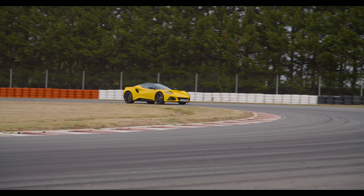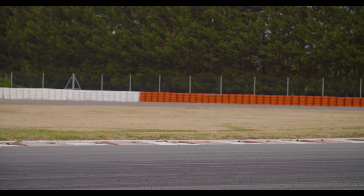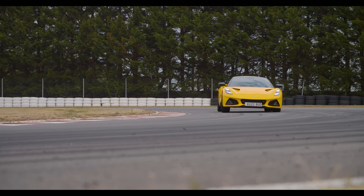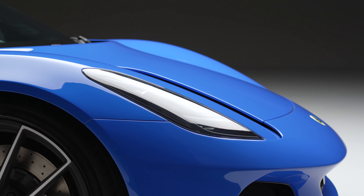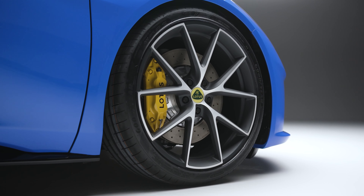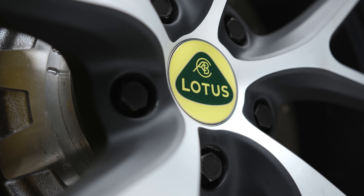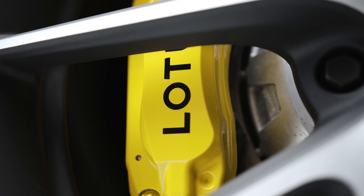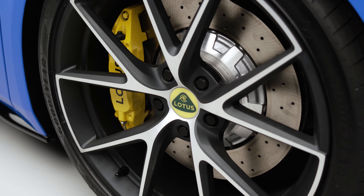Stepping up to the Turbo SE, you get the additional 40 horsepower and 50 newton meters of torque, plus an 11 mile per hour increase in top speed, and that zero to 60 time is cut to four seconds flat. The SE also comes with the Lotus Driver's Pack as standard, which includes sport suspension settings, upgraded cross-drilled and ventilated two-piece brake discs, and launch control.